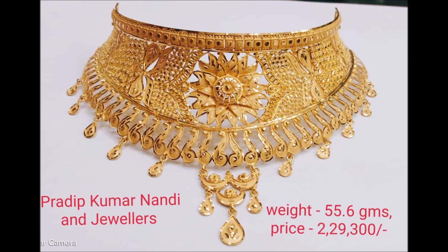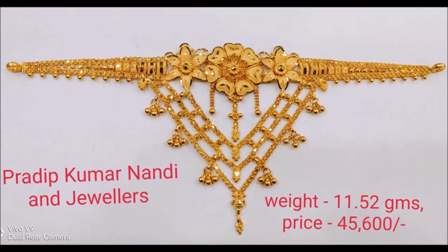Hi viewers, welcome to the new jewelry channel. In this video you are watching the latest collection of gold necklace designs along with weight and price.